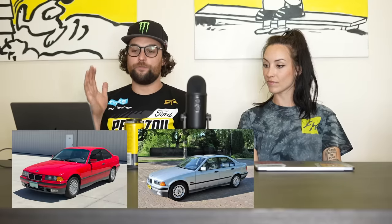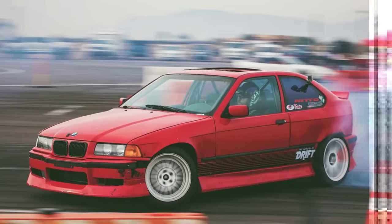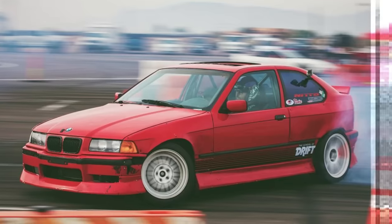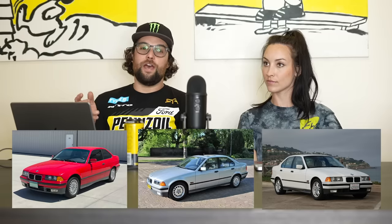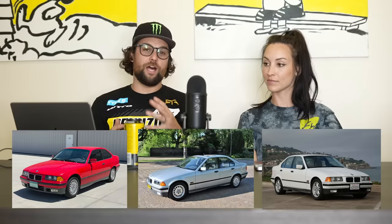If you're going to buy one of these for drifting, you don't want to buy a 318, 323, or 325 E36. I know a lot of you watching may already have one, and I'm not saying sell it, but you probably should if you haven't built it yet. If you have a winter beater or it only rains or snows where you live, those will work. But if you're drifting all the time and plan on making it a hobby, the 318, 323, and 325 have really weak drivetrains.